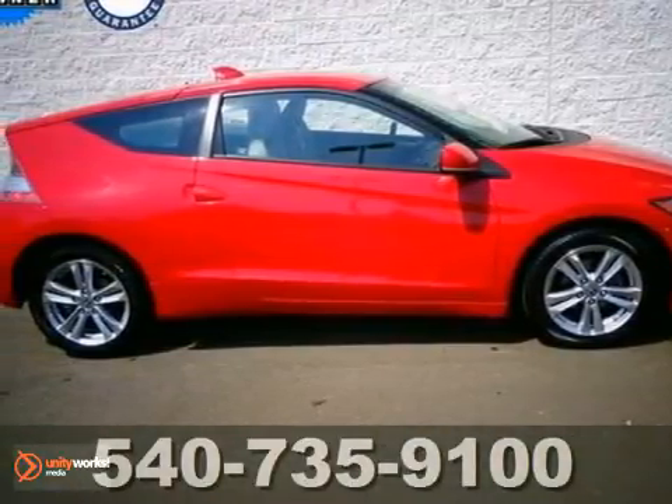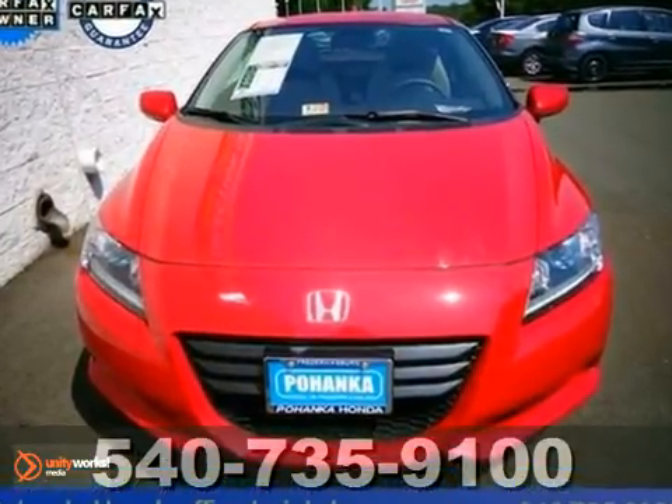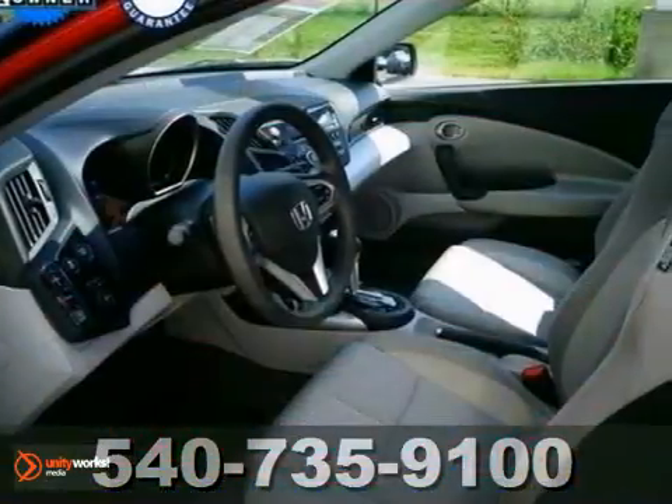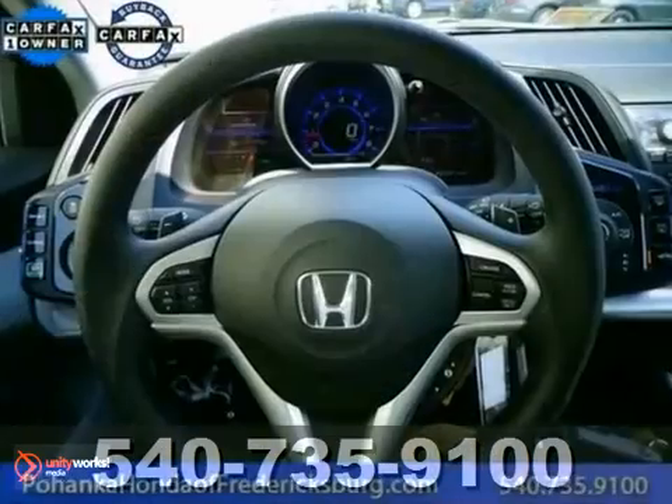We think you'll like this 2011 Honda CR-Z. Get the new look for the used price on this one-owner vehicle. And for those who want an eye-catching, futuristic-looking, high-mpg two-seater hybrid, this is the one for you.